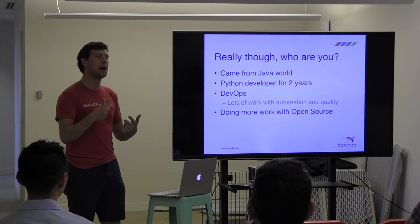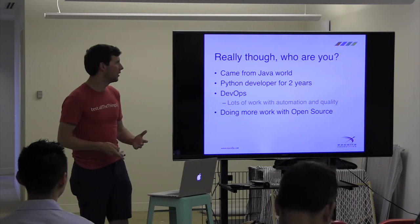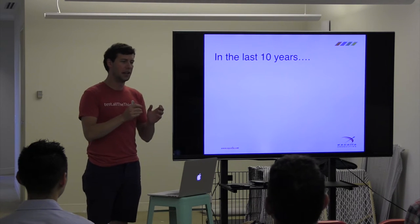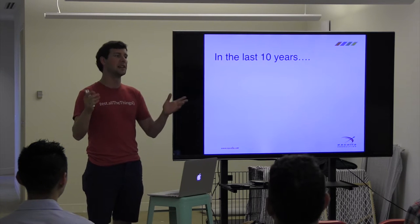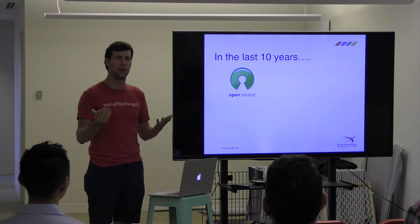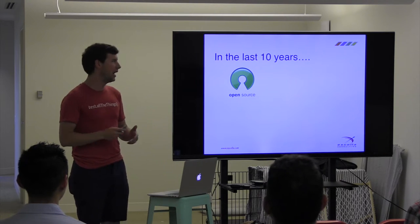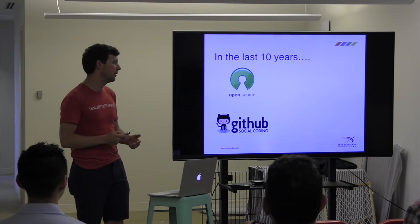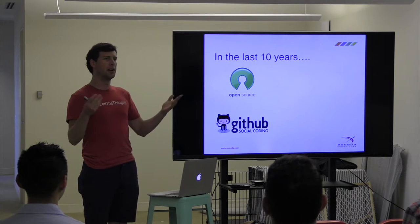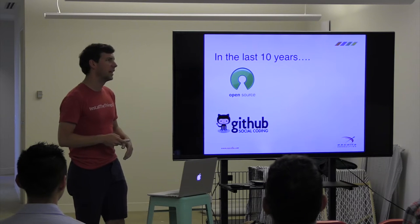We're at a really interesting point in our industry's history. In the last 10 years, we've seen the rise of two really important technologies. The first is open source — it's more popular than it's ever been. A lot of that has to do with services like GitHub, which provide a hosting service for us to upload code that's open and available so people can collaborate and share.